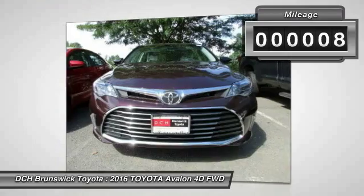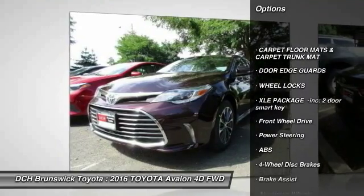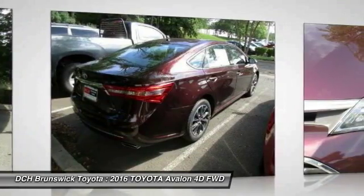This vehicle has less than 100 miles. Here are some of this vehicle's great options: backup camera, power passenger seat, steering wheel audio controls, keyless entry, anti-lock braking system, and Bluetooth.